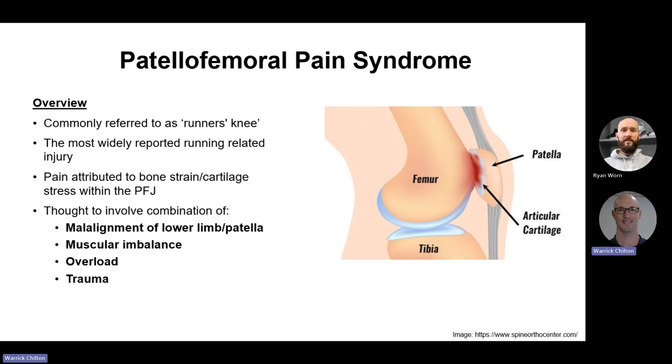Patellofemoral pain syndrome — commonly referred to as runner's knee — is the most common running injury. It's attributed to bone strain and cartilage stress, though at a cellular level the cause is still not entirely clear. The patella should track in a nice groove at the end of the femur, sliding up and down. The common understanding is that the patella tracks laterally — the knee tends to pull outwards and butts up against the side of the groove, like a train coming off the tracks. But given the dynamic malalignment and femoral internal rotation, it's perhaps more accurate to say the tracks are moving underneath the train.